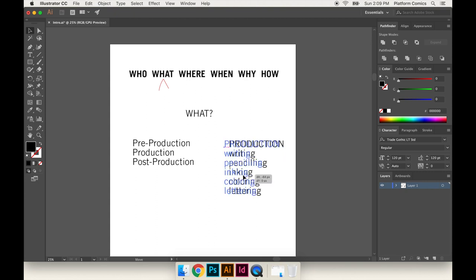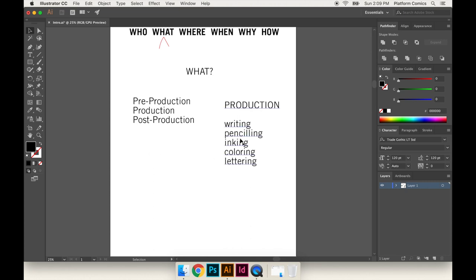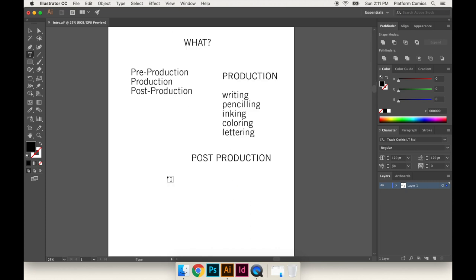It might be one person doing all of these things, or it could be somebody writing it and somebody doing all of the penciling through the lettering. Most people understand the actual making of the comic book. But when most people think about comic book production, I think what they're thinking about is the post-production. Most people know that you have to create a PDF for digital distribution, or CBR or CBZ files.